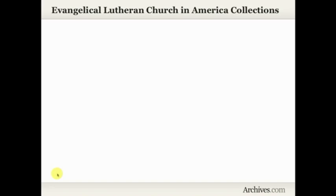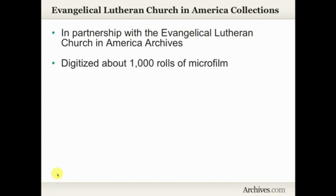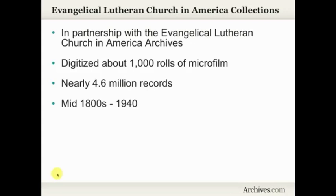A little bit about the Evangelical Lutheran Church in America collections, or as you'll sometimes see it referred to, the ELCA collections. These collections were put together in partnership with the Evangelical Lutheran Church in America archives. As part of this project, we digitized and indexed about 1,000 rolls of microfilm. If you can imagine how many records might be contained in 1,000 rolls of microfilm — as it turns out, there are nearly 4.6 million records in this set of collections. The time span covers from about the mid-1800s through 1940.